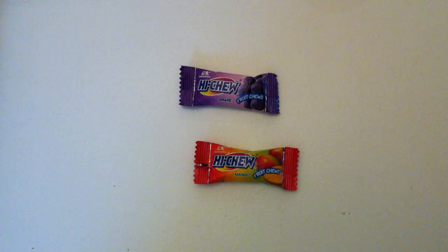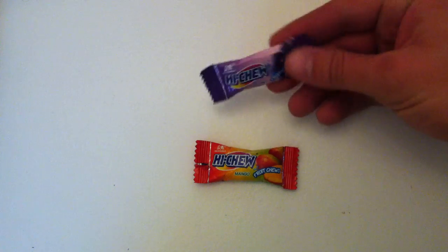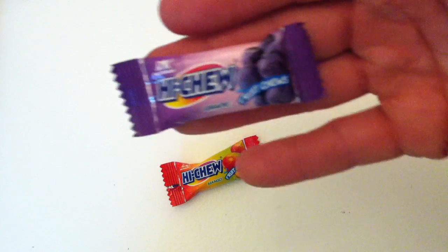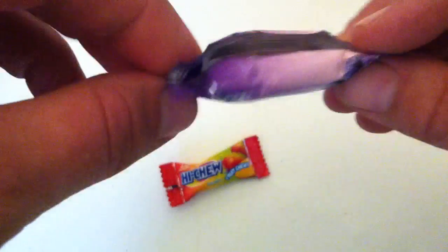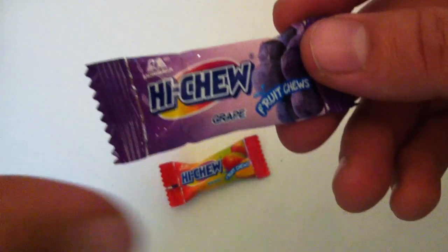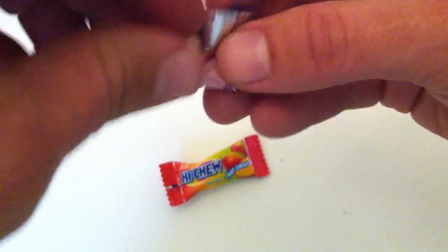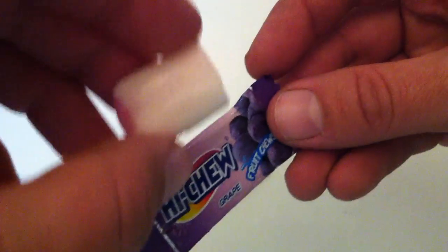This was developed reportedly as gum that could be swallowed, but it sort of ends up being closer to a cross between bubblegum and a Starburst. Hi-Chew comes in individual wrappings and was developed in Japan during the 30s and 40s, mostly post-war, because in Japanese culture it is rude to take gum out of your mouth when you're done chewing it. So the inventor wanted something that could be swallowed easily, and he developed Hi-Chew.